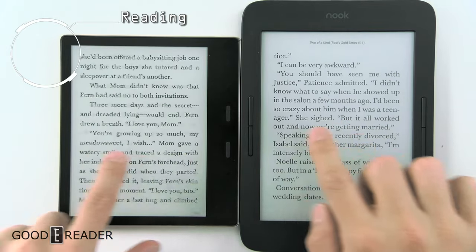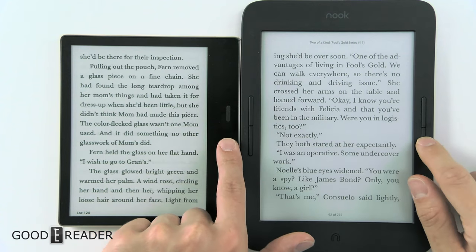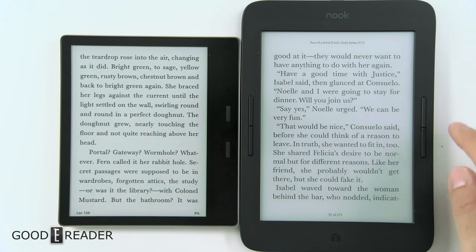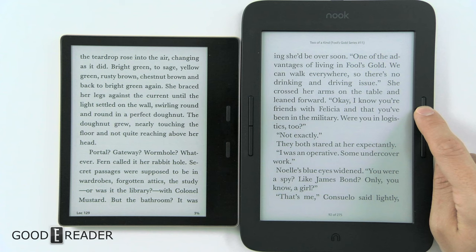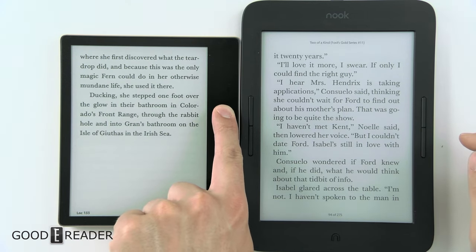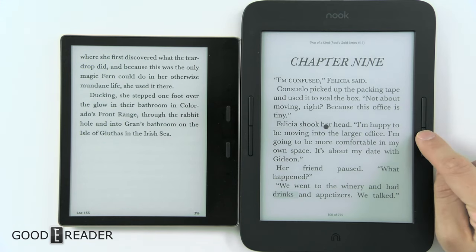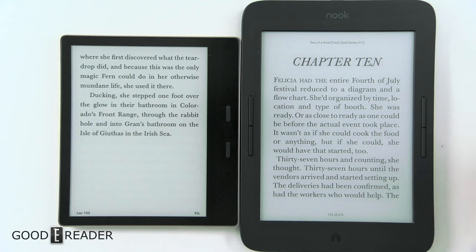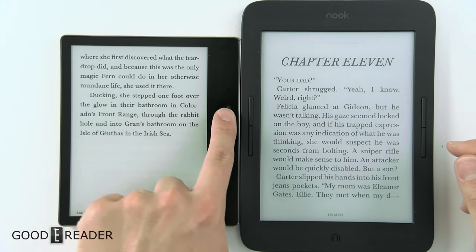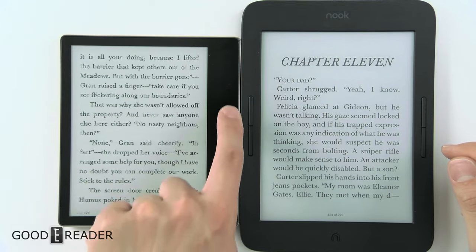Page turns are very quick, and there is a little bit of a resurgence coming back in the e-reader world with physical page turn buttons. The Barnes & Noble does some interesting stuff though — if you press and hold it, it actually speeds through the book. The Amazon does not. If you double tap the page turn buttons in either direction, you actually jump from chapter to chapter, and it works on any content, even side-loaded content. The Amazon does not — it just speedily goes through, although they are both very fast.